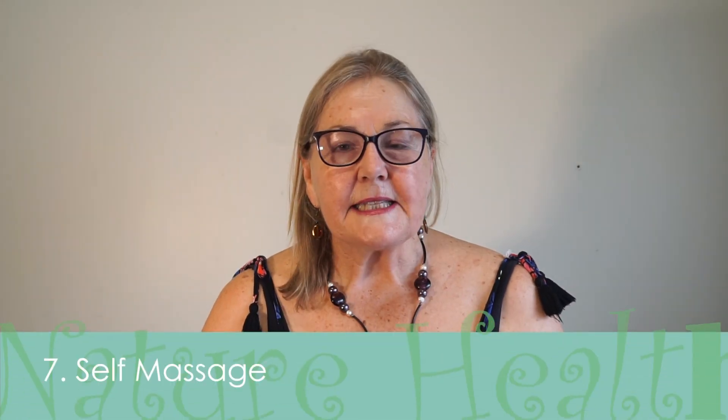On my website you'll see a guideline for a low inflammatory diet specifically for lymphedema patients. Number seven: self massage is something that I teach my clients, and it's really important.